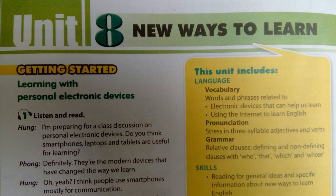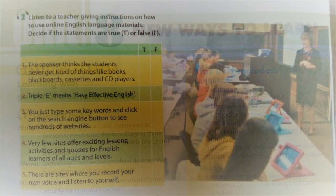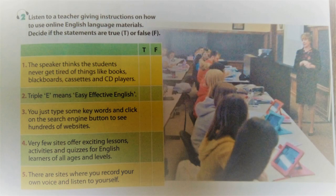Unit 8, Page 31, Skills. Activity 2. Listen to a teacher giving instructions on how to use online English language materials. Decide if the statements are true or false.